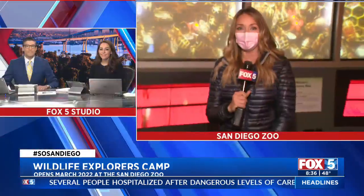Brand new, and Fox 5 gets to give you the very first look. Back to you in the studio. That looks incredible with the bees on the monitor — this reminds me of Honey, I Shrunk the Kids!